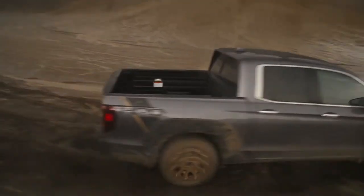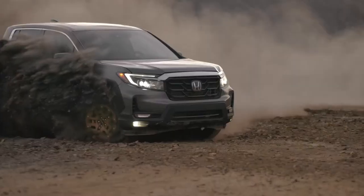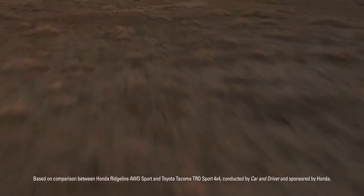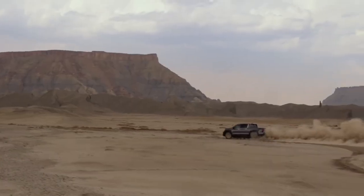So go ahead, muck it up. The intelligent traction management with four driving modes makes short work of dirt, sand, snow, and even the competition. In Car & Driver's dirt road slalom test, the Ridgeline beat out the Tacoma with its superior stability and handling.